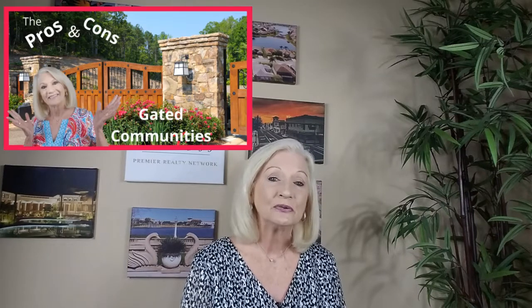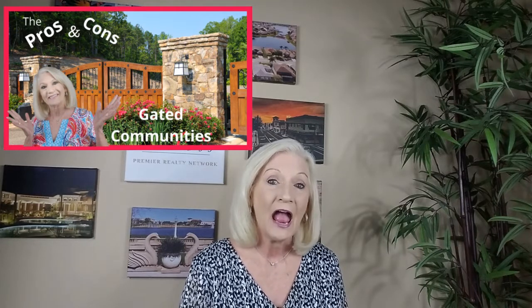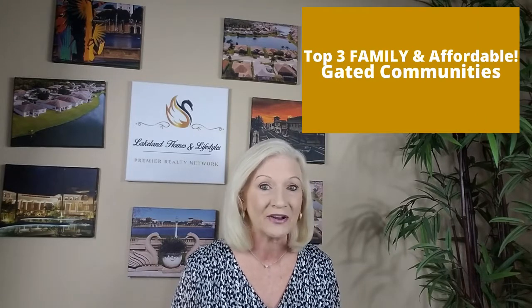Last week we talked about the pros and cons of gated communities, and specifically are they really safer than those that don't have any barriers. After watching, did you decide if a gated community was right for you? If so, you're going to want to stay with me because today we're going to take a look at a few beautiful, very affordable gated communities in the Greater Lakeland area.